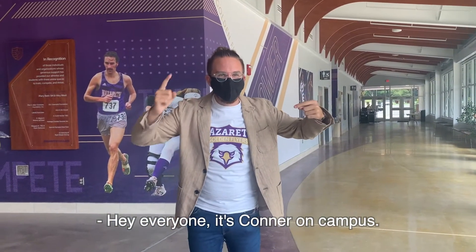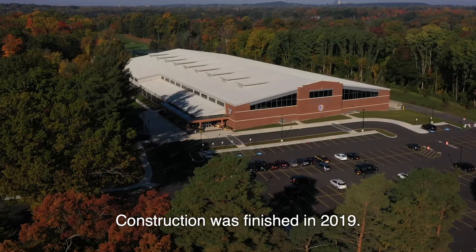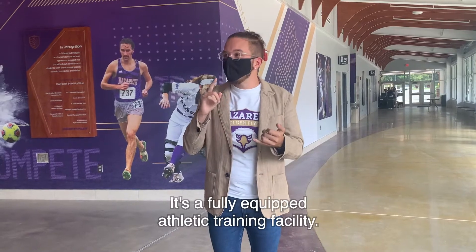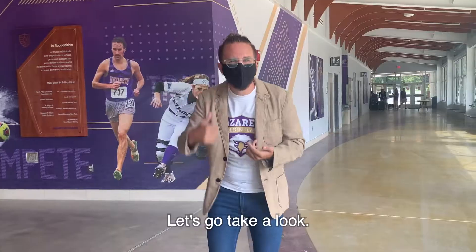Hey everyone, it's Connor on campus. I'm back with another segment today. We're in the Golisano Training Center — this is our newest building on campus. Construction was finished in 2019. It's a fully equipped athletic training facility. We've got indoor track, indoor volleyball and basketball courts, and a fitness center. Let's go take a look.